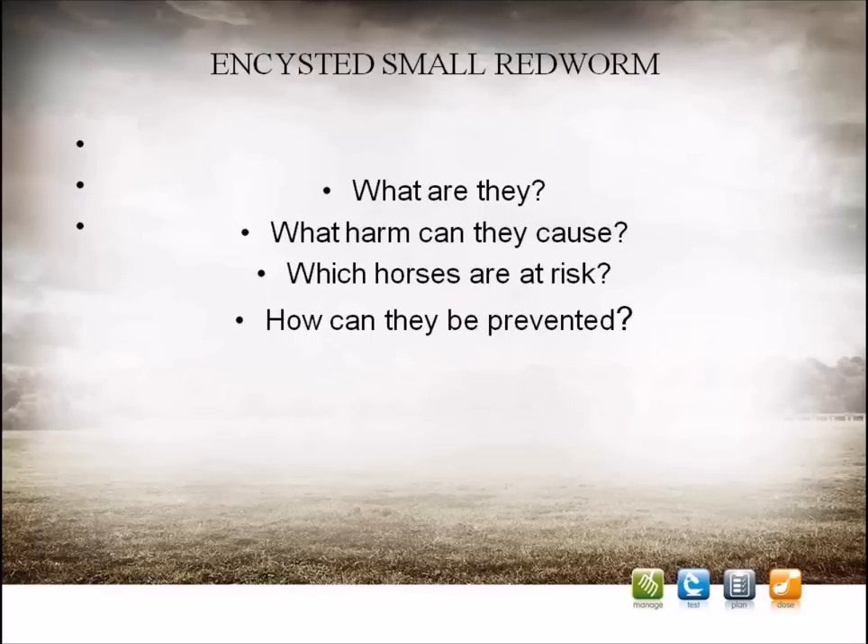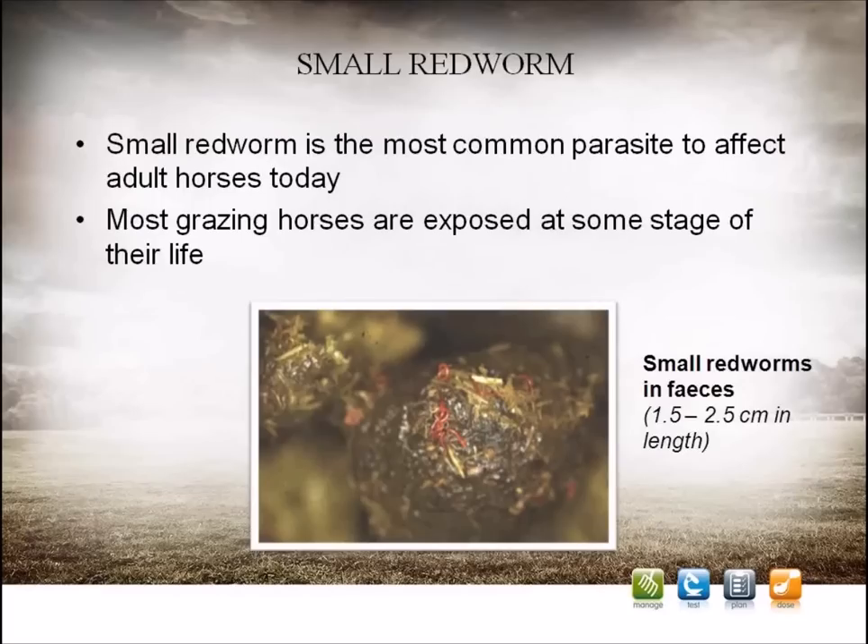Encysted small redworm is a parasite for which there is currently no definitive test. Therefore, a strategic annual dose is recommended for all grazing horses. This webinar will explain what encysted small redworm are, why they are important, which animals are at risk, and how they can be prevented.